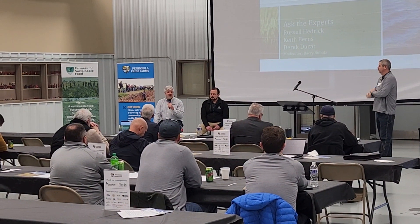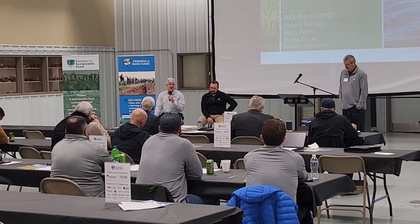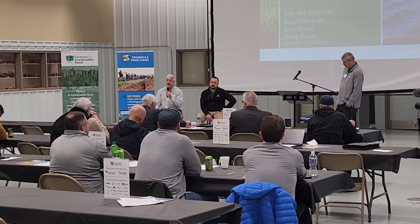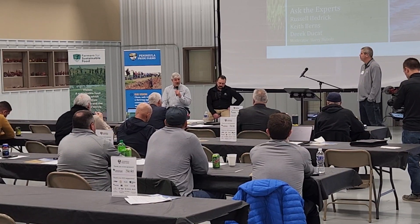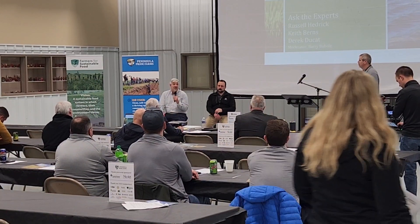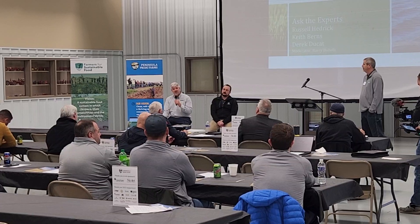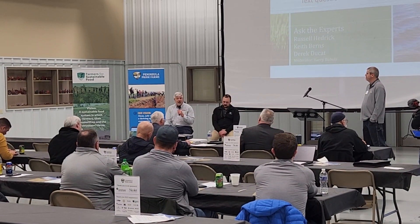We're working with a professor out of India, bringing in some unique mycorrhizal type products that we're starting to use and integrate both as seed treatments as well as in-crop applications. We're part of a company called Elevate Ag and we're still trying to figure it out. But it is exciting to think that we can reduce how much synthetic inputs we're putting on because we're ramping up our biology.